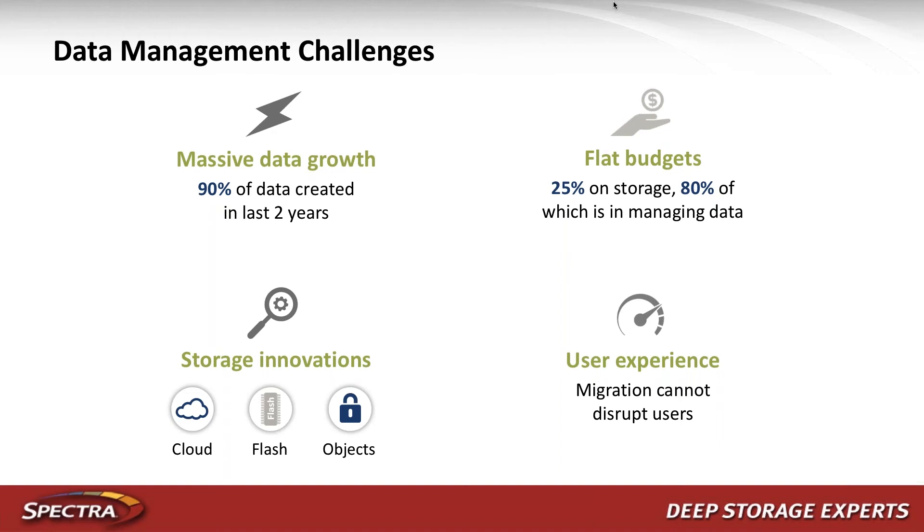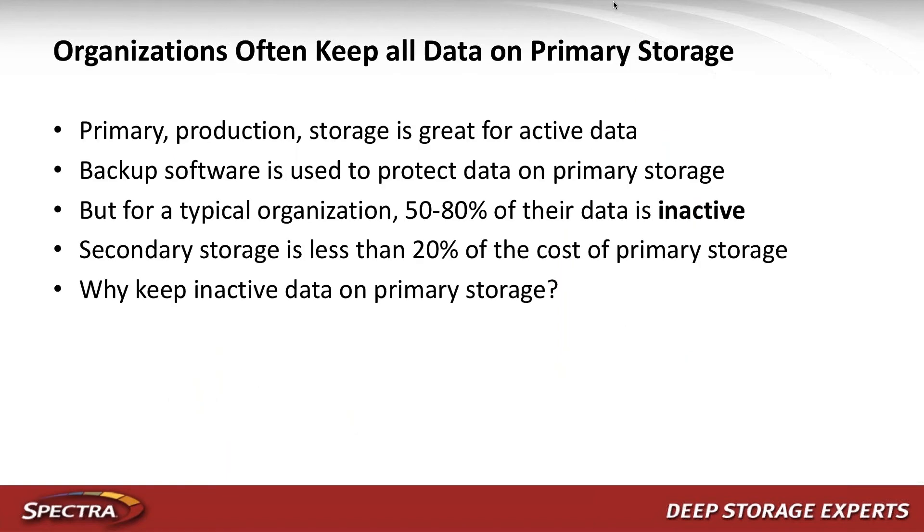The first challenge many organizations face is data growth. Ninety percent of data was created in the last two years, and data doubles every two years — incredible growth, especially for businesses where data is their business. At the same time, these organizations are asked to do more with less, with no additional money to store more data. Most importantly, they don't want to disrupt users or force them to learn new processes to access moved data.